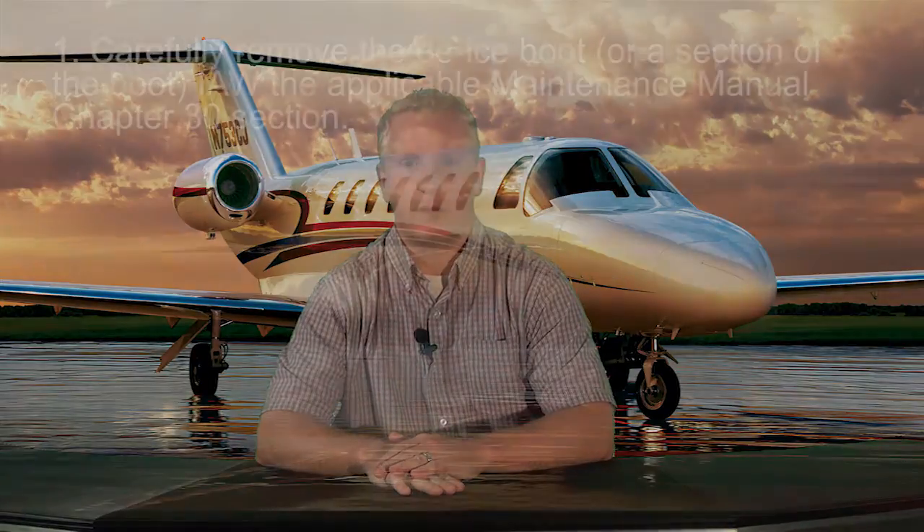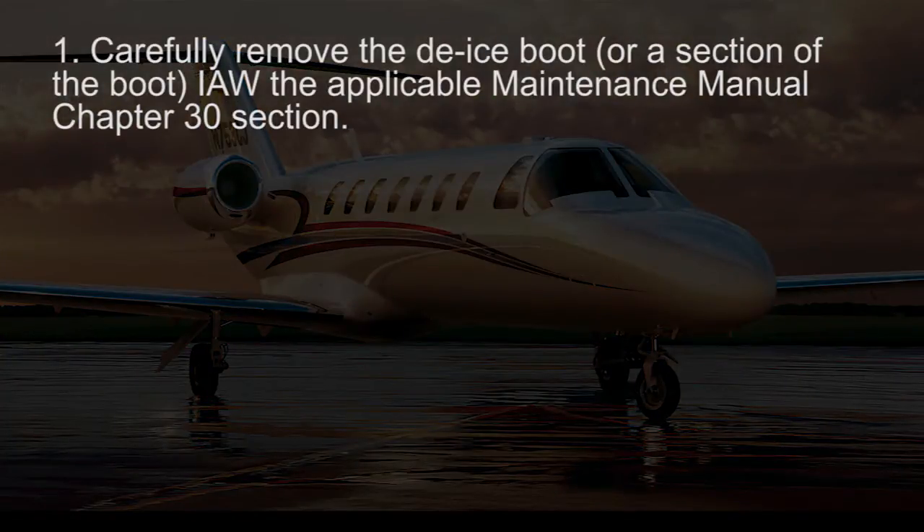If the decision is made to remove the de-ice boot or a section of the boot for a ferry flight, the following procedures should be followed. Carefully remove the de-ice boot in accordance with the applicable maintenance manual chapter 30 section. Extreme care must be used to prevent additional damage to the underlying leading edge structure while any de-ice boot or section is being removed.